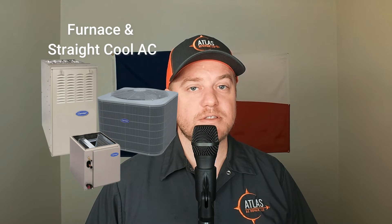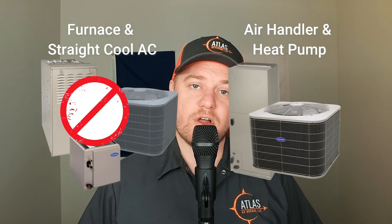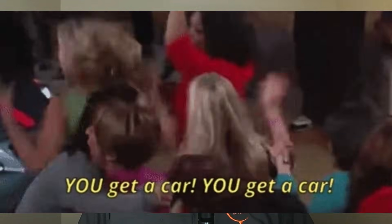The U.S. government is pushing hard for the electrification of everything. What that means for the AC and heating industry is that the government wants to get rid of gas furnaces and replace them with heat pumps. Some states are outright banning gas furnaces, but for most folks, the government is simply offering a tax credit to switch over. So is it really worth moving away from a gas furnace to a heat pump? Let's find out.